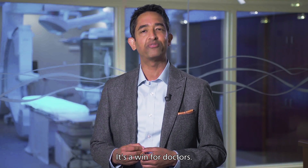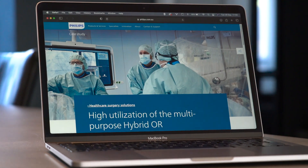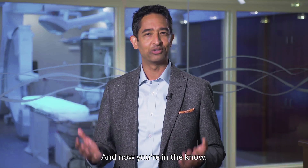That's a win for patients, it's a win for doctors, and it's a win for the hospital. To learn more about the multipurpose hybrid OR study, click on the link provided. And now, you're in the know.